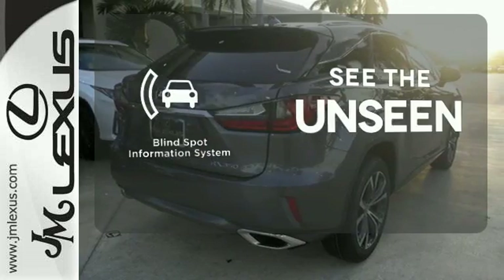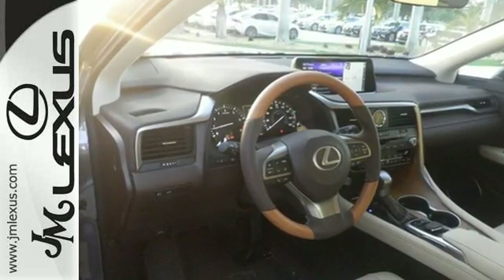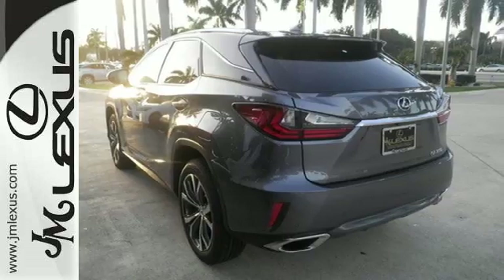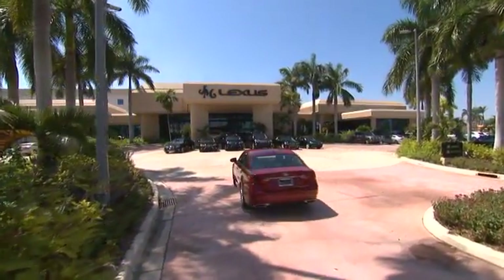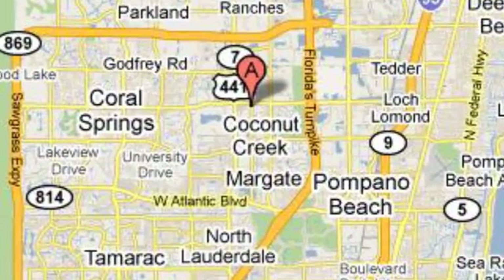Negotiating traffic has never been easier, thanks to the blind spot indicator. Be as bold as the RX 350 — stop by for a test ride. JM Lexus, the world's number one Lexus dealer since 1992. We're conveniently located just east of 441 on Sample Road in Margate, Florida, just west of the Turnpike.